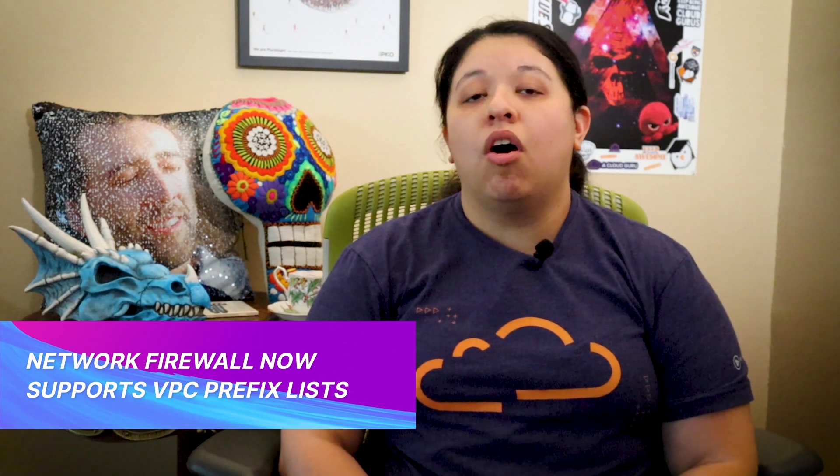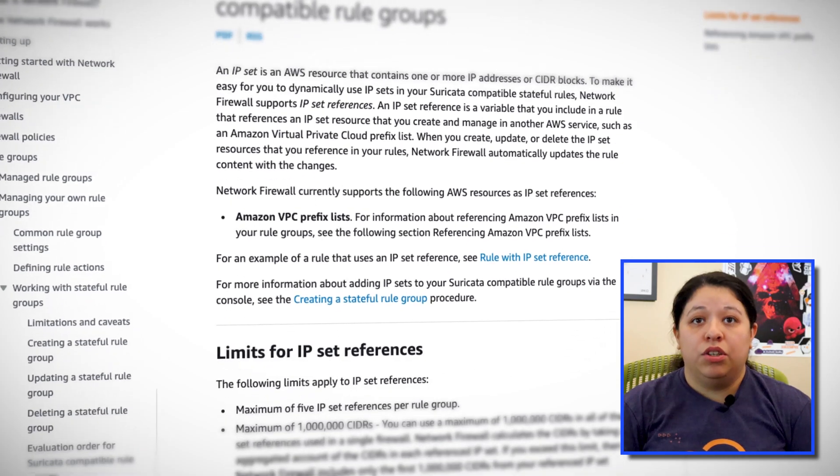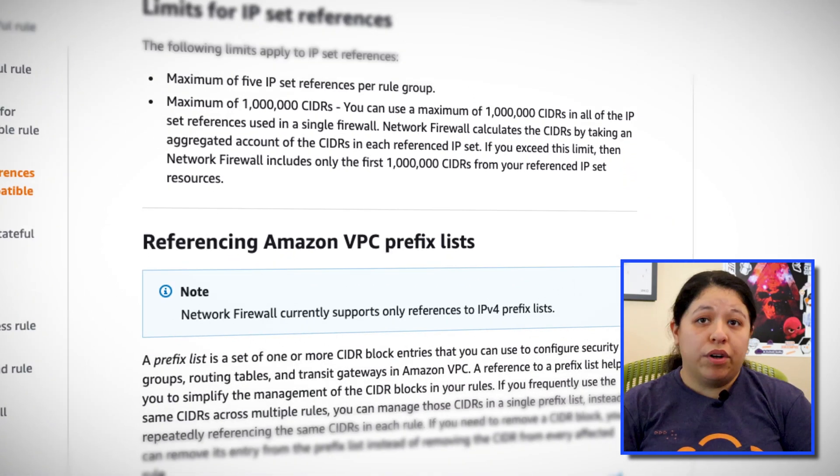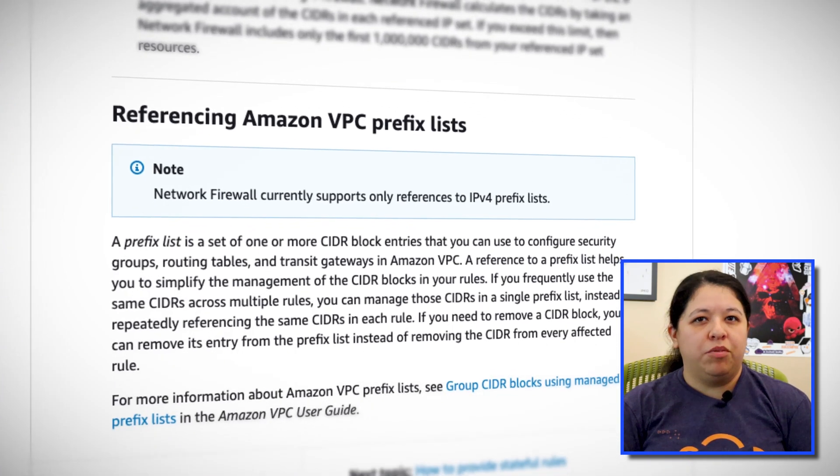Network Firewall makes it possible to deploy network protections for all of your VPCs — both inbound and outbound protection, as you would expect from a firewall. Network Firewall uses rules that are flexible and can allow fine-grained control over your network traffic. That functionality now includes VPC prefix lists, which will allow you to group one or more CIDR blocks into a single object of frequently used IP addresses in a prefix list, then reference that list in Network Firewall rule groups.